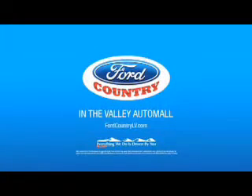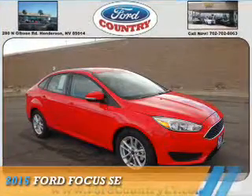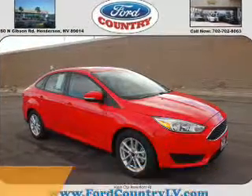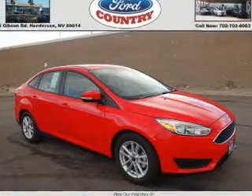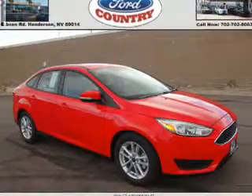Visit Ford Country in the Valley Auto Mall today. Presenting the 2015 Ford Focus. It's powered by front-wheel drive, a 2-liter 4-cylinder engine, and an automatic transmission.